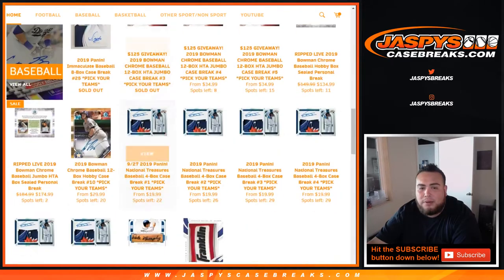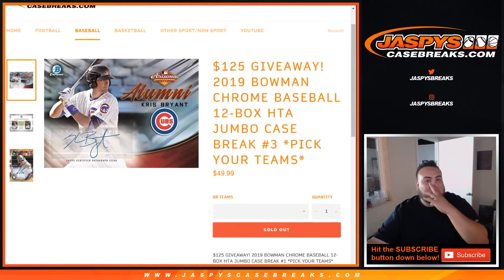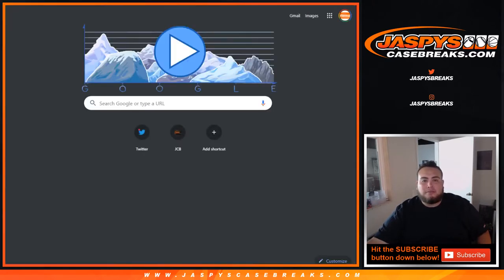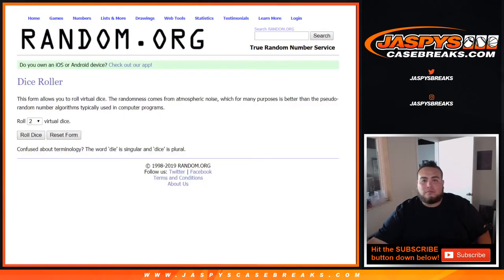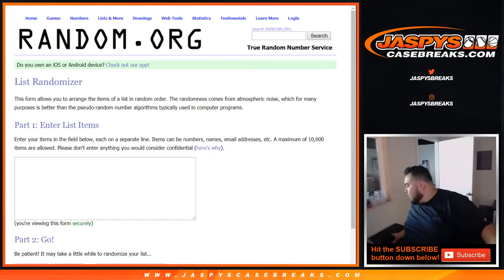And $125 giveaway in this break today. All you had to do is grab two teams or more to be entered. So let's quickly just set up the randomizer and get the list of names.